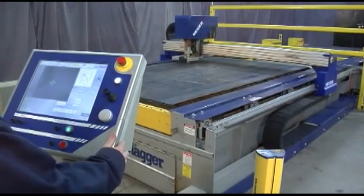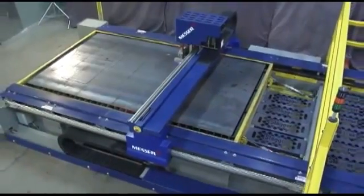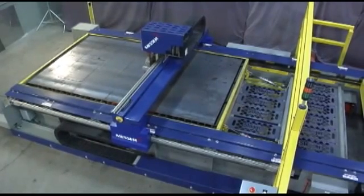This offers a wide range of solutions for precision fabrication customers. The Metal Master Plus Shuttle Table is perfect for companies that are seeking to maximize the productivity of their plate cutting operations.